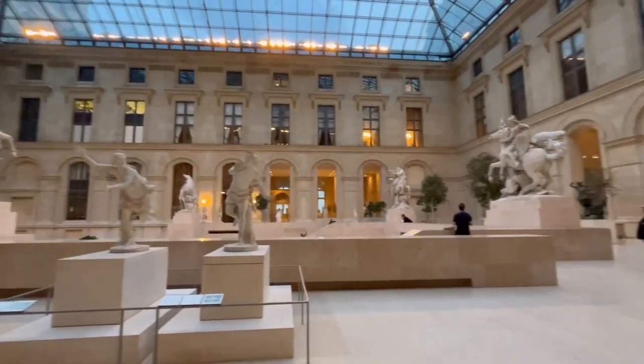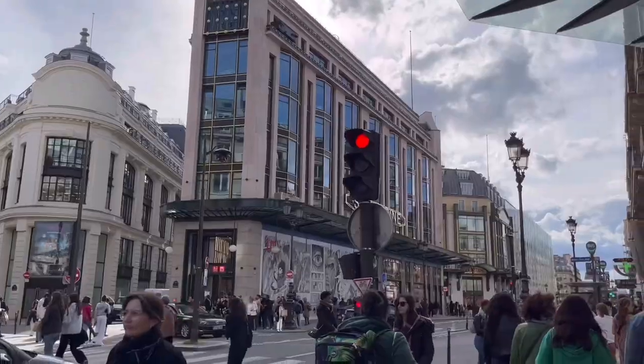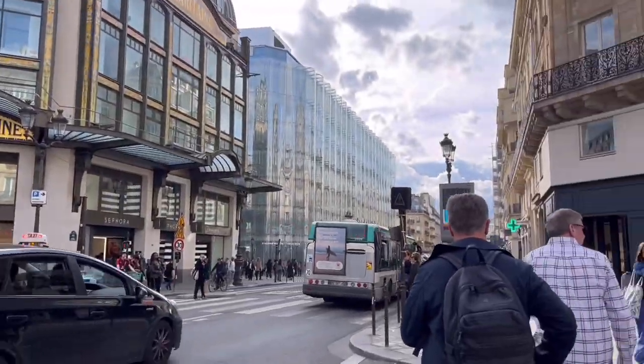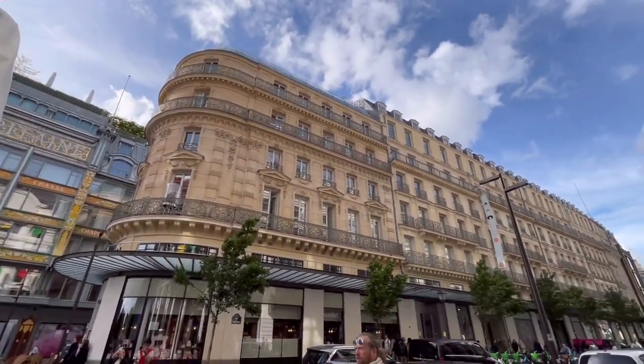Welcome back to my vlog! Today we are in Paris, enjoying lovely macarons, rolling around the streets of France and just going to the major tourist spots. So join us in this adventure.